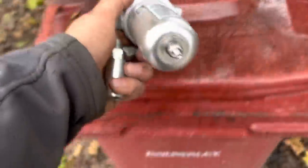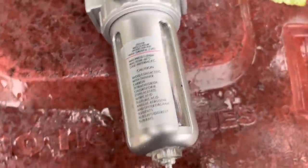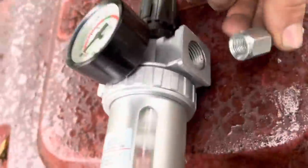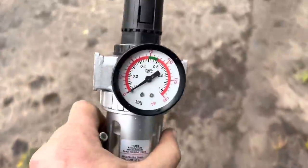Got this regulator to go on the compressor so we can control the airflow for the spray gun, and it also takes moisture out. But I need to reduce the fitting down because that's got a big hole and this has got a little hole, so I'm just going to go to the hydraulics place and get some pipe fittings.